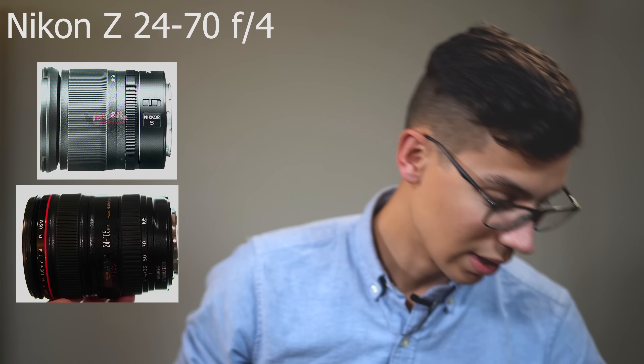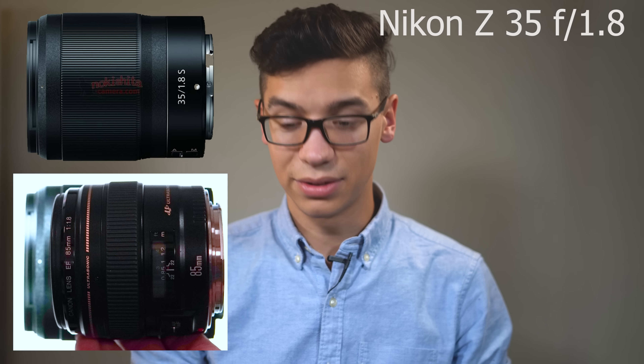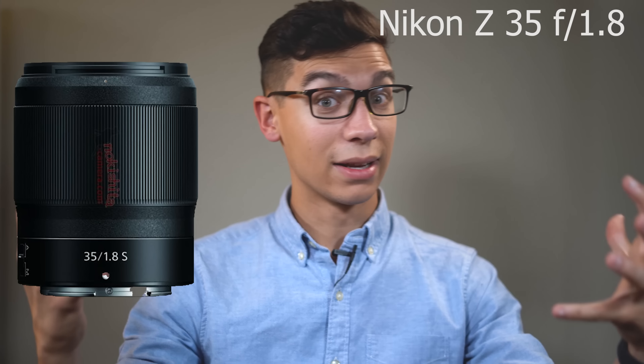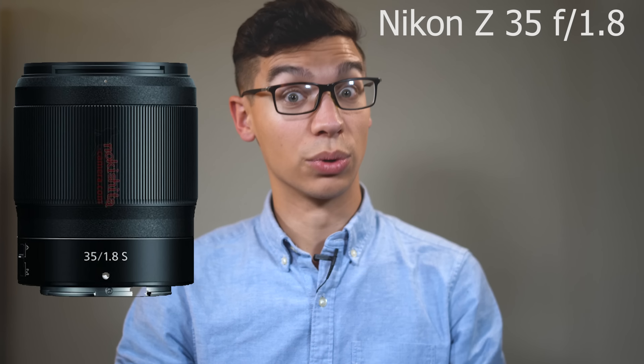The 24-70 is very comparably sized to the 24-105. The 35 f1.8 is a lens that's almost the same size as the 85. Obviously the flange is a little bit bigger, it goes a little bit longer, it's a little bit wider — but it's not a very big difference, maybe a quarter of an inch on either side. This is a very small lens. I feel like this 35 is going to be perfectly sized being mirrorless — they can reduce a few optical elements, keep it lightweight, and keep it really high performing.